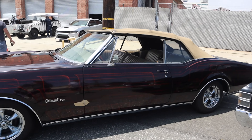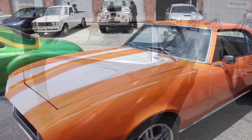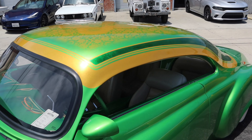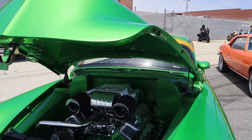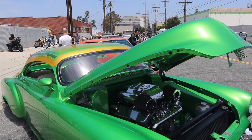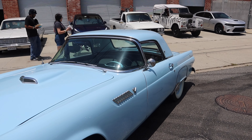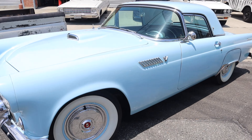Look at that paint - look how green that is on the top! What do you think of this, huh? If you're into classics. What's this - a Thunderbird? Oh yeah, it is! White walls. What's this, a Thunderbird?